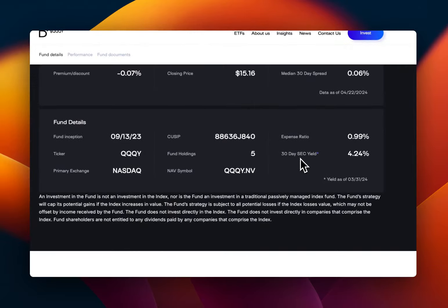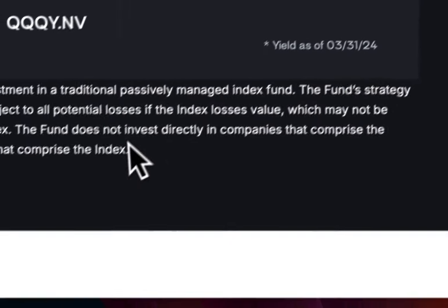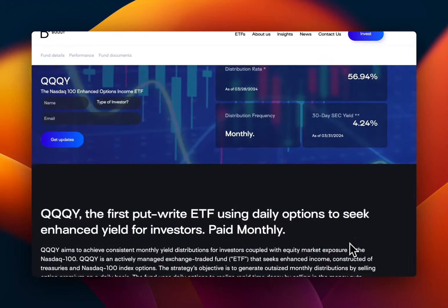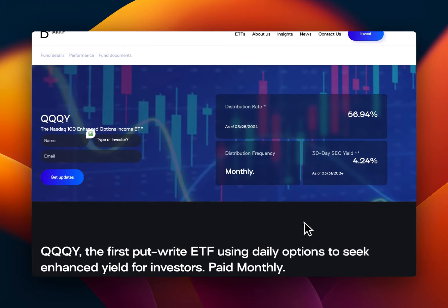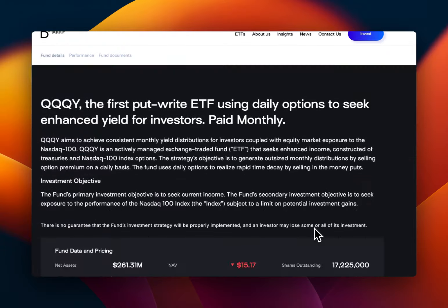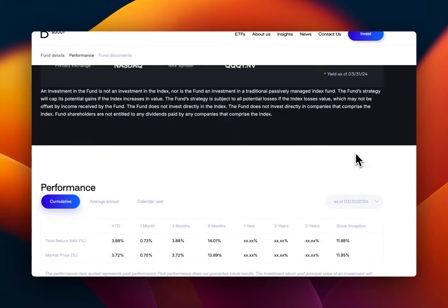The 30-day SEC yield — from the Securities and Exchange Commission — is 4.24%. That's the official yield rather than the 56% distribution rate shown elsewhere. For high-yield ETFs and covered call ETFs, the SEC yield is usually very low, and the distribution rate is where the actual income shows up, because that's based on what they invest in treasuries and the premiums they collect from writing calls.